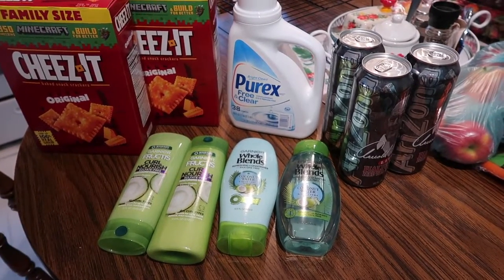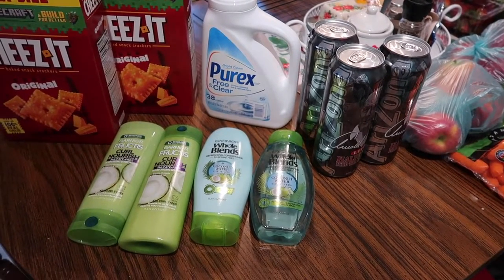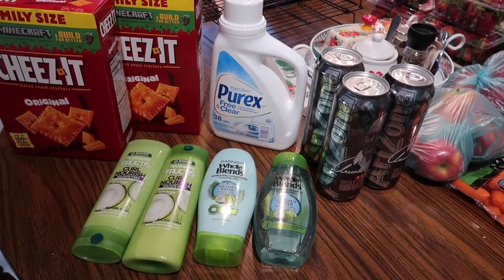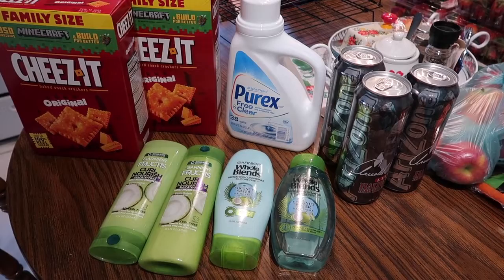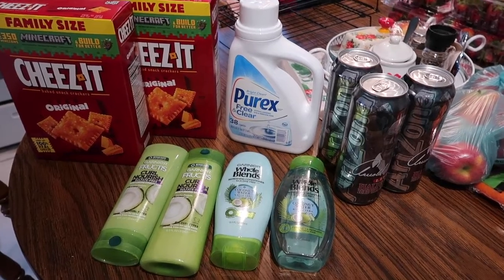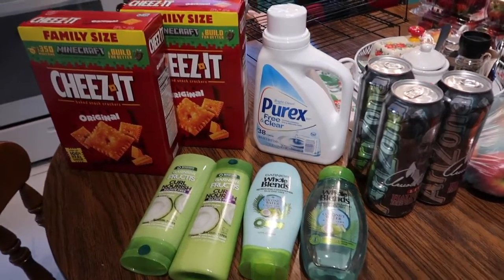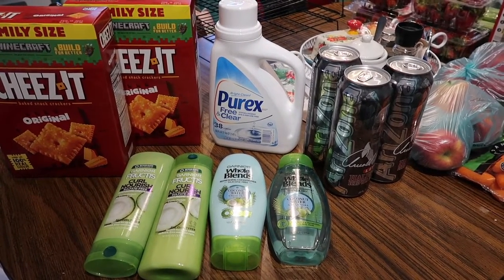For the Walgreens items, we would have paid $44.30 but only paid $13.48, saving $30.82. I used five dollars in Walgreens cash and got back $6.22, so my net cost was $12.26 for everything — which was pretty good because the Cheese-Its alone would have retailed over that cost.